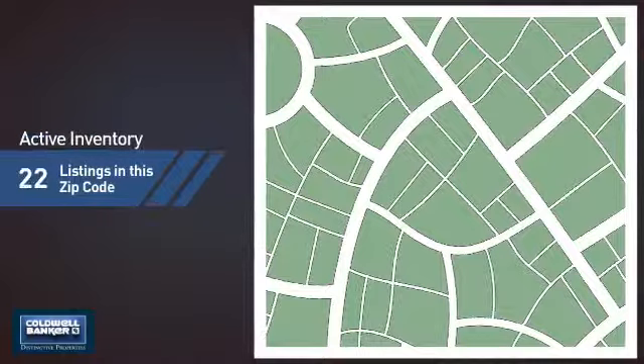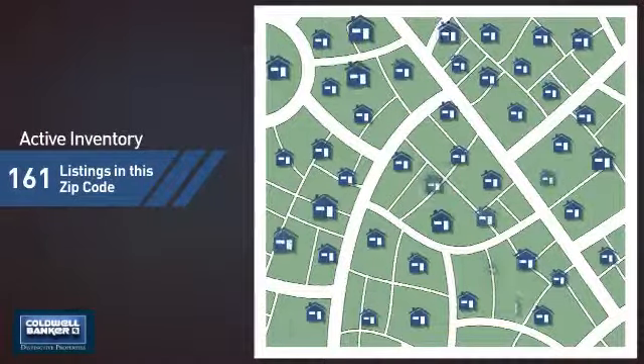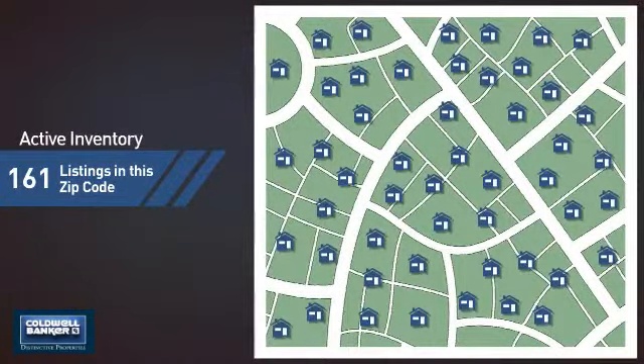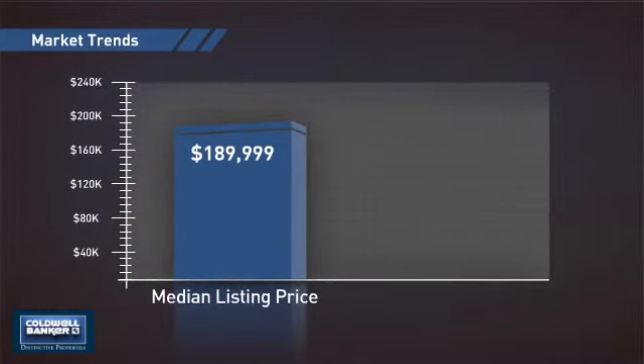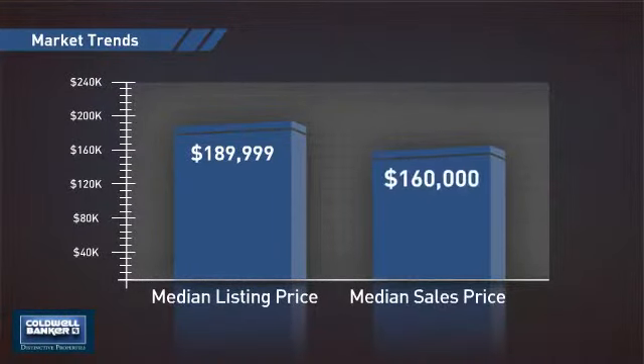Wondering how it stacks up against the competition? There are now just over 160 homes on the market within this zip code, with a median list price of just under $190,000 and a median sale price of $160,000.